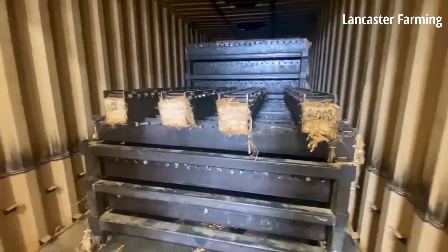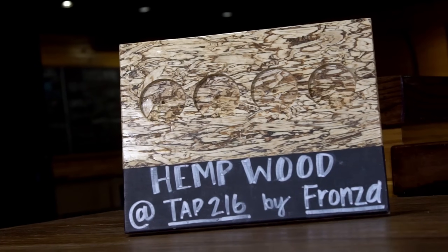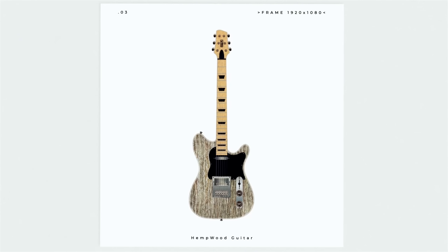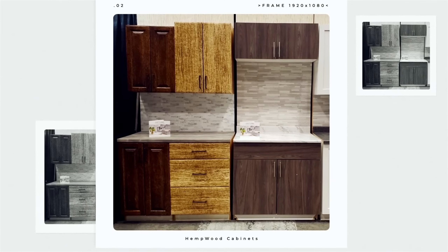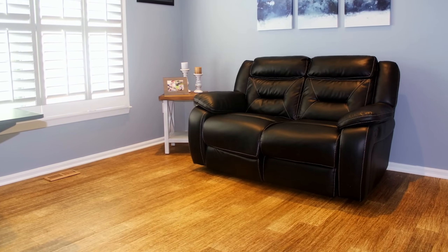Now that's a good use of a shipping container. Hemp wood can be turned into lumber, wood-turning blanks, 4x8 panels, picture frames, guitars, and furniture like lamps, tables and cabinets. One of the most popular hemp wood products is tongue and groove flooring.